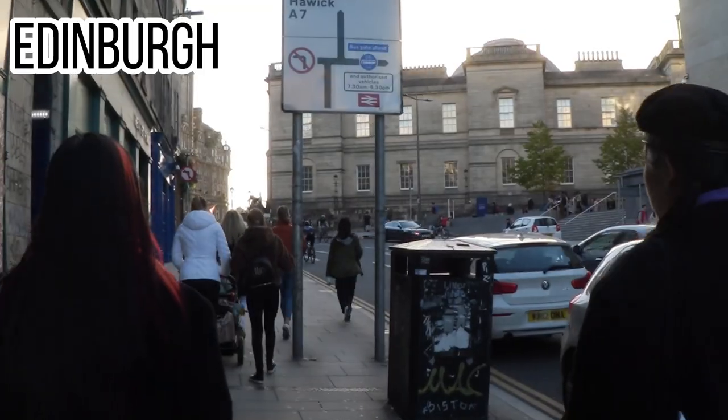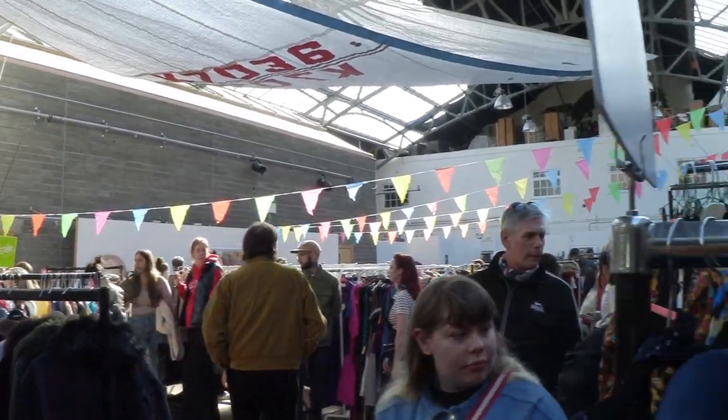Glasgow is pretty near to Edinburgh. It only takes you 40 minutes to go by Scotrail.